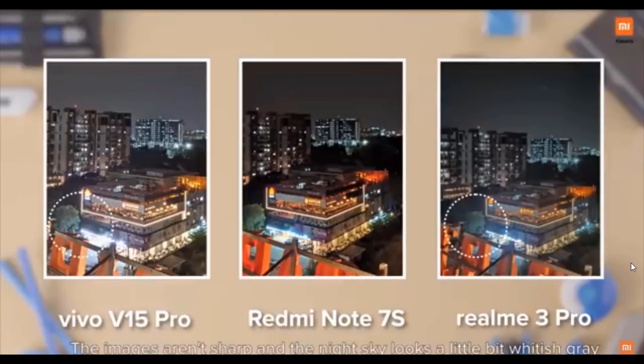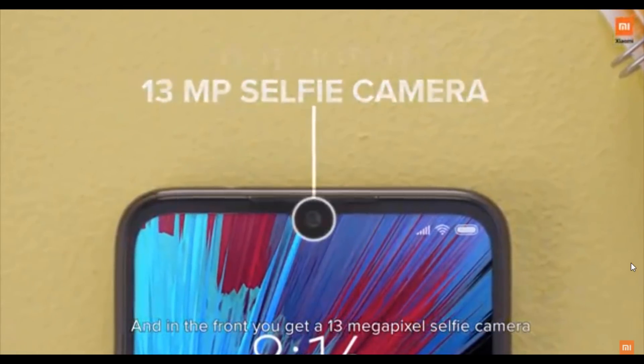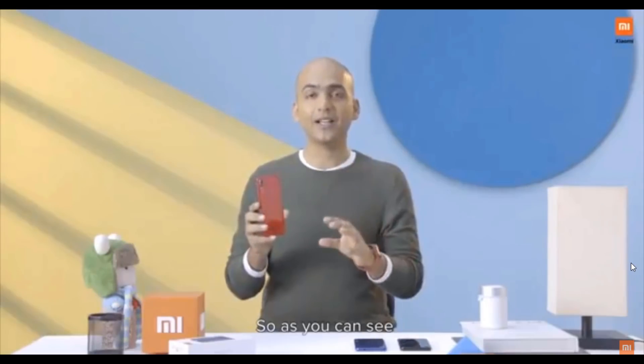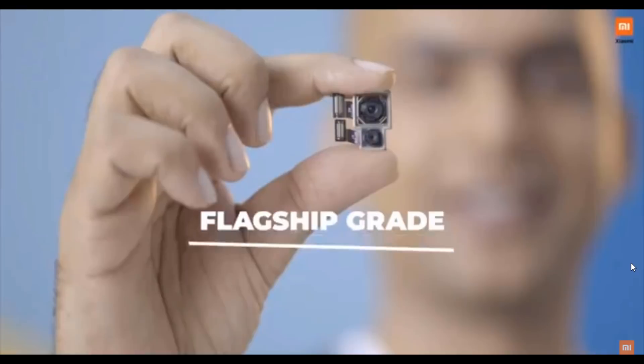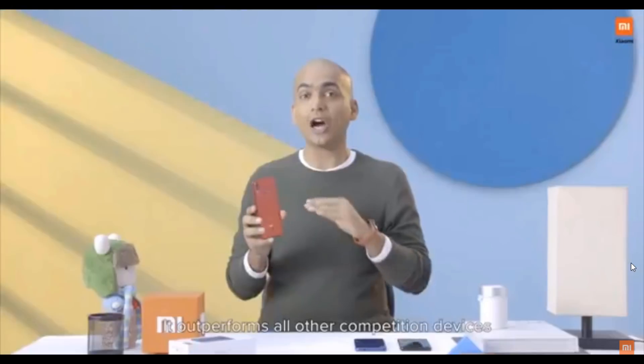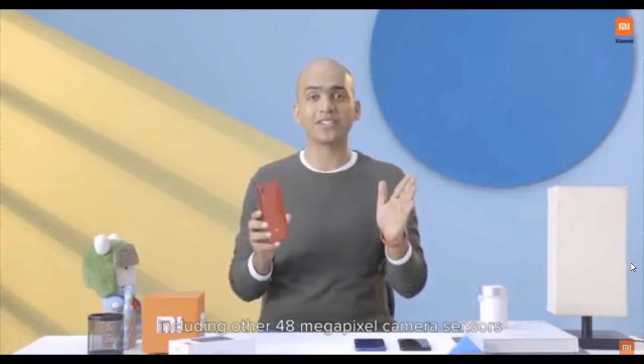While the night mode on Vivo V15 Pro and Realme 3 Pro are a little bit washed out — the images are not sharp and the night sky looks a little bit whitish gray. And in the front, you get a 30-megapixel selfie camera with a super small dot notch. As you can see, Redmi Note 7S has a flagship-grade 48-megapixel camera sensor that outperforms all of the competition devices, including other 48-megapixel camera sensors.